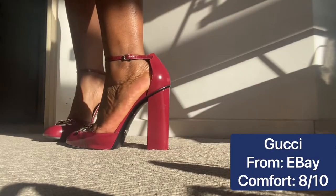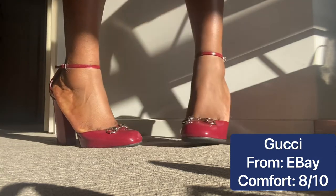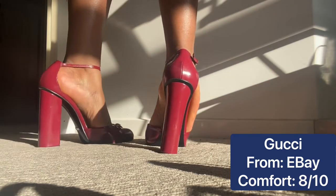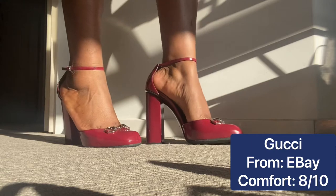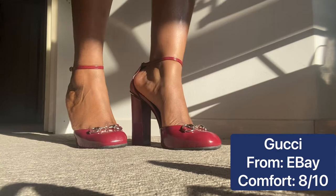Moving on to the Gucci shoes — we have these beautiful burgundy pumps with what I think is called the horsebit detail. I absolutely love these, they're really comfortable. In Gucci I'm exactly a size 39 and these are 39.5, so they're a little bit loose for me. But look at that color — just such a unique shade.